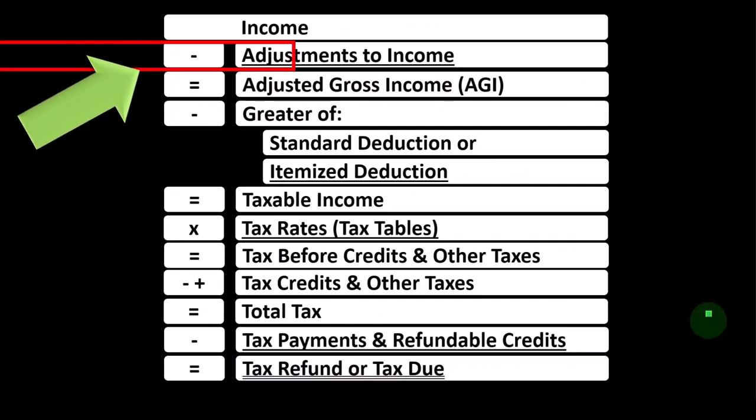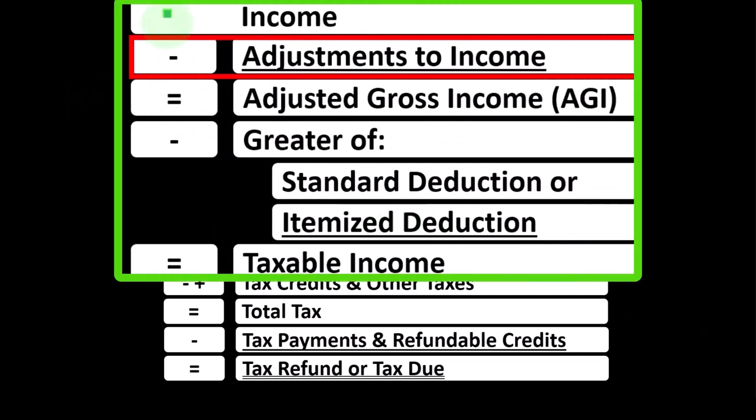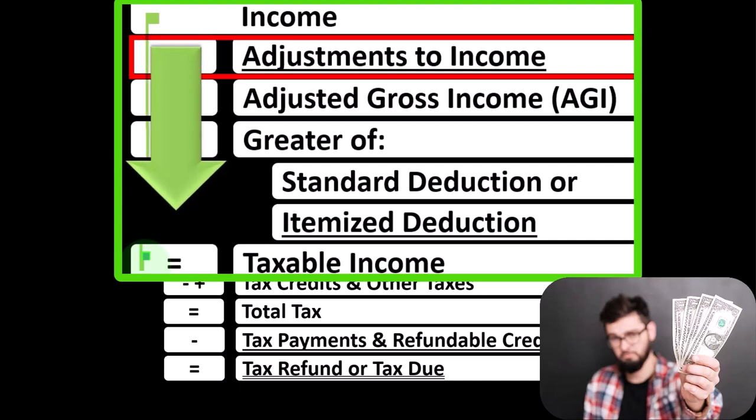Looking at the income tax formula, we're focused on line two adjustments to income, which you might hear called above the line deductions or Schedule 1 deductions. Remember, in the first half of the income tax formula, it's basically a funny income statement. Most income statements have income minus expenses resulting in net income. Here we have income minus various deductions resulting in taxable income, deductions being good for taxes.